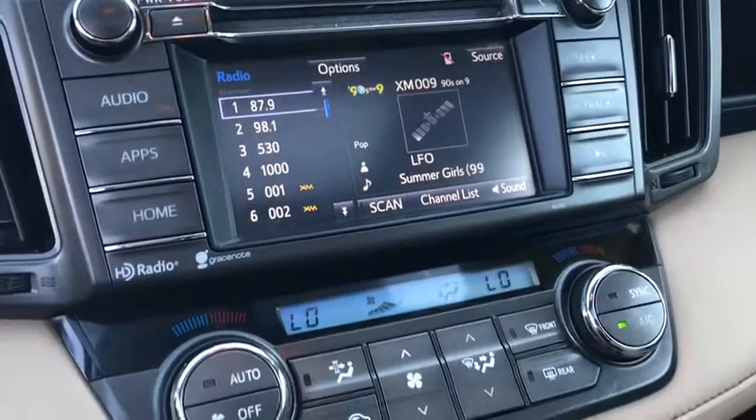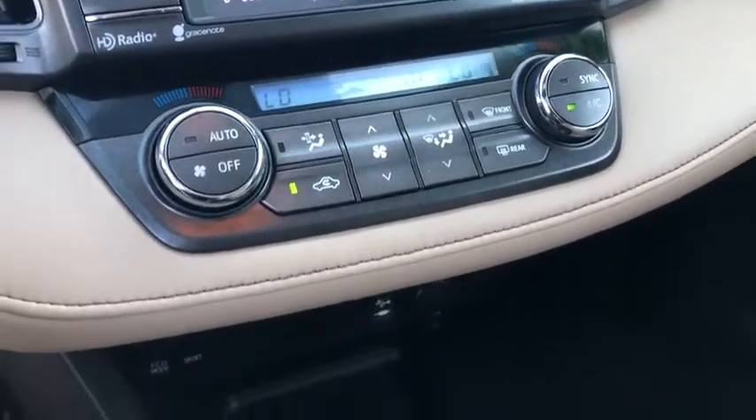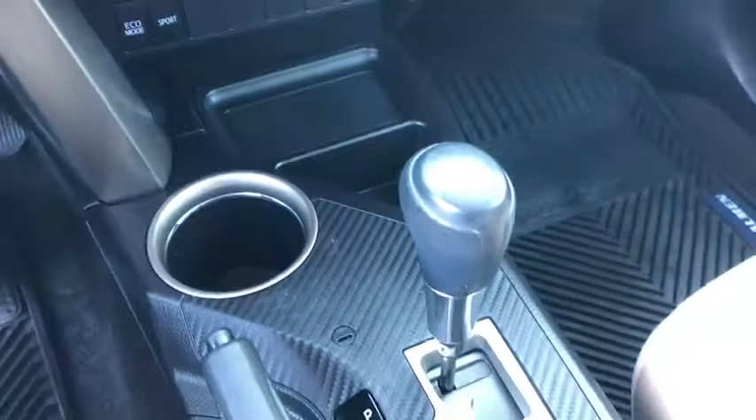Panic alarm, overhead console, brake assist, power moonroof, remote keyless entry, tachometer, driver vanity mirror.